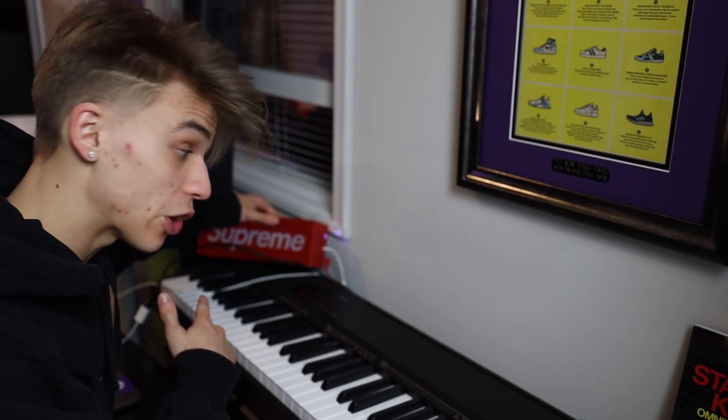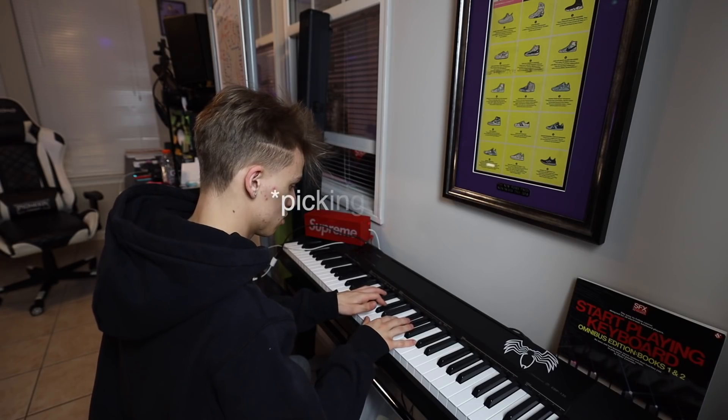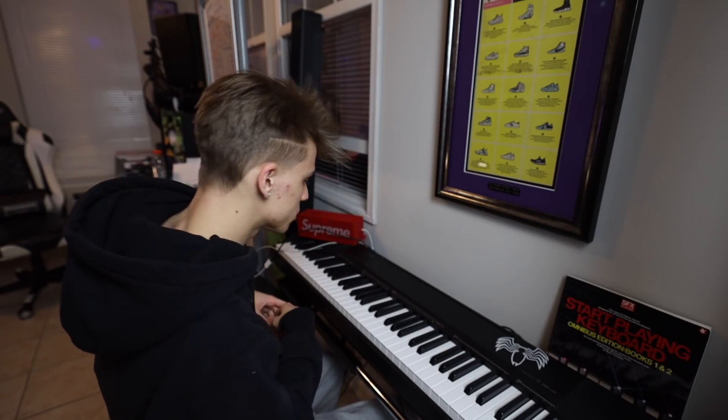One of the items I use all the time — you guys actually saw it in a recent video — is the Supreme speaker. A lot of you guys liked me making the beat, so let me do something cool. I've got a beat loaded up, so here we go with some improvisation.